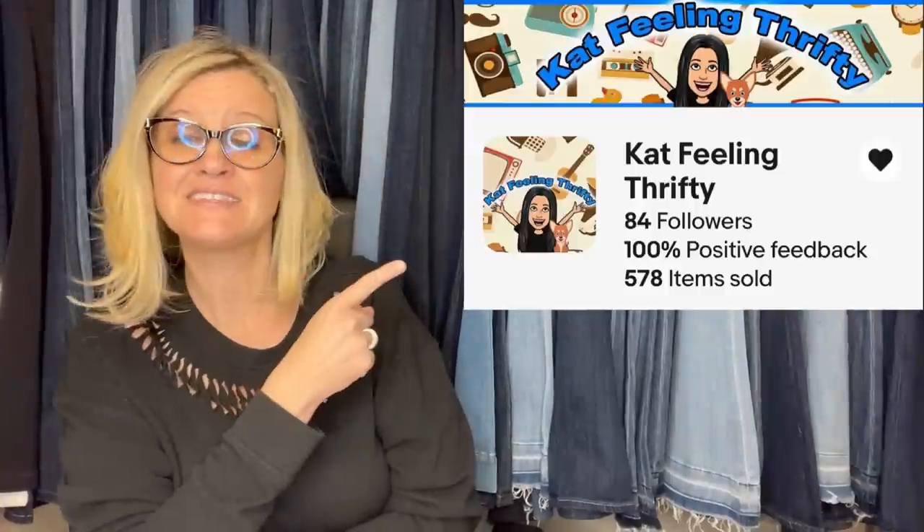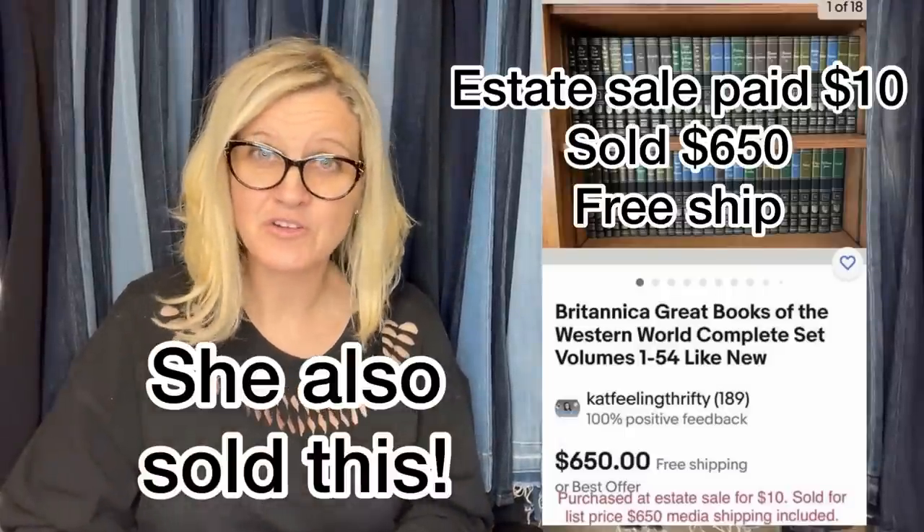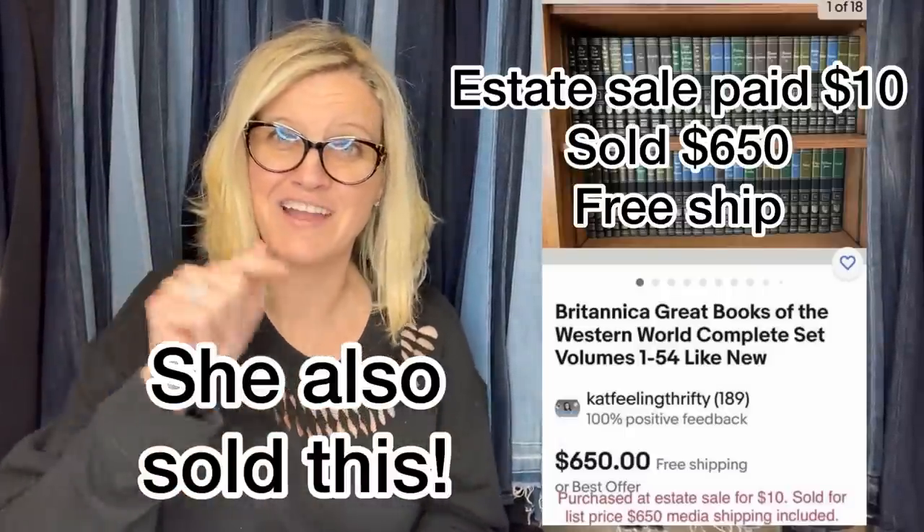The first one comes from Bolo Buddies member Kat Feelin' Thrifty — here's her eBay store, and a YouTube channel is coming soon. She got this antique wet tabletop grindstone wheel blade sharpener at an estate sale. She paid $28 for it and sold it for $107 on best offer. She said, 'I love what I do,' and I could not agree with her more. I love my job. If you love your job, comment below.